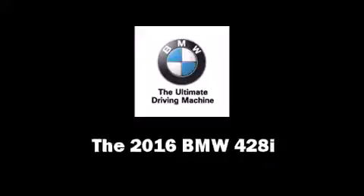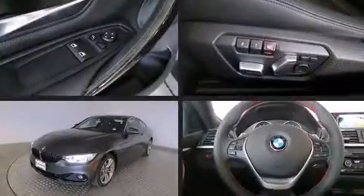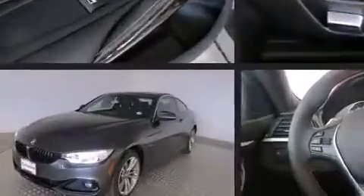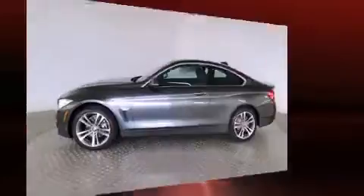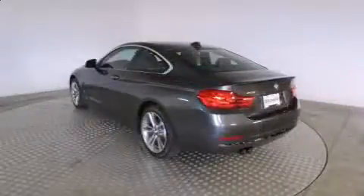Come test drive this 2016 BMW 428i. This two-door, four-passenger coupe leads among competitors in its segment. BMW made sure to keep road handling and sportiness at the top of its priority list. Turbocharger technology provides forced air induction, enhancing performance while preserving fuel economy.